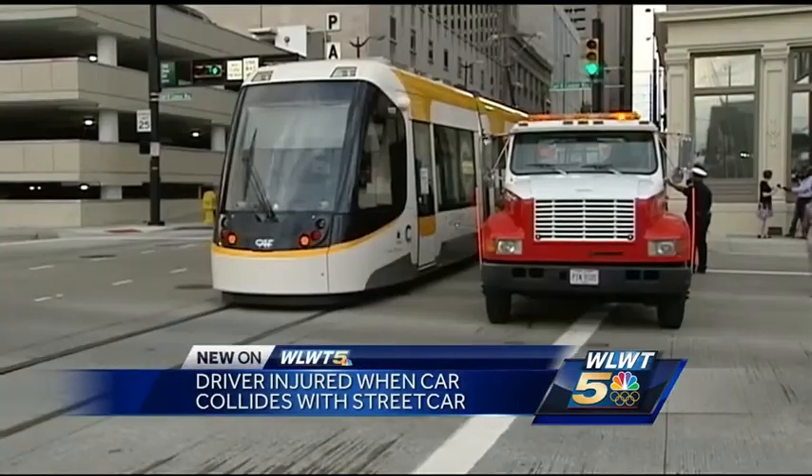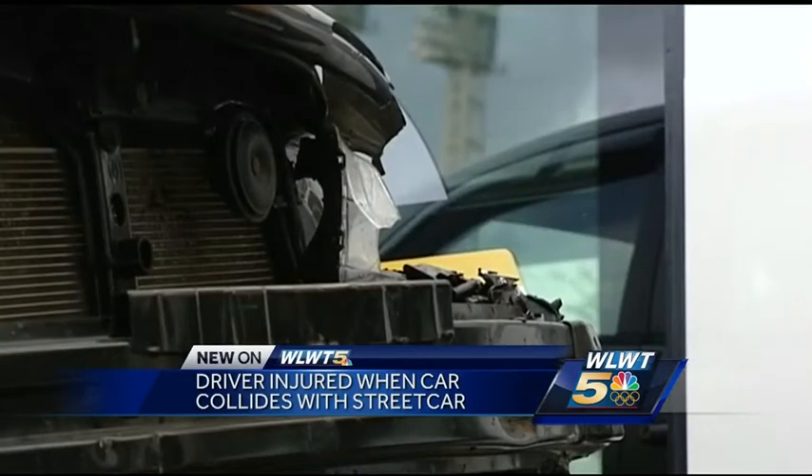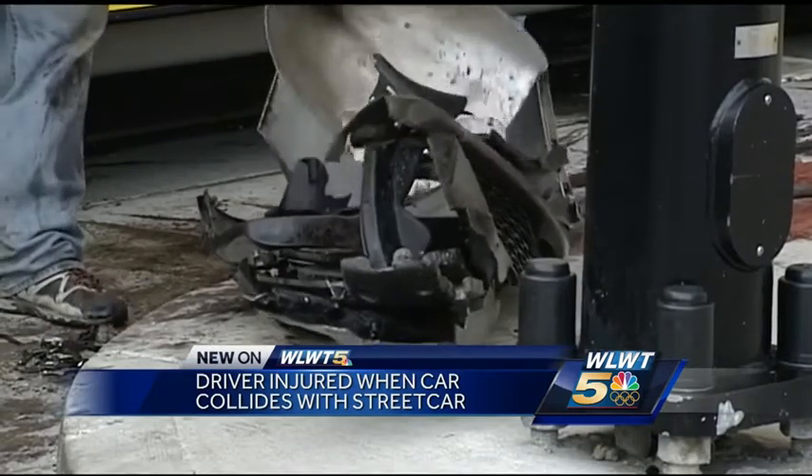The streetcar's first major accident landed this silver sedan on a tow truck, its front smashed in and bumper sitting on the roadway.